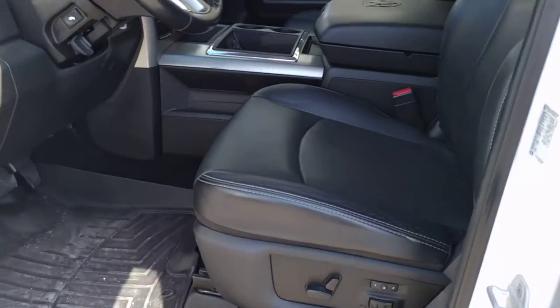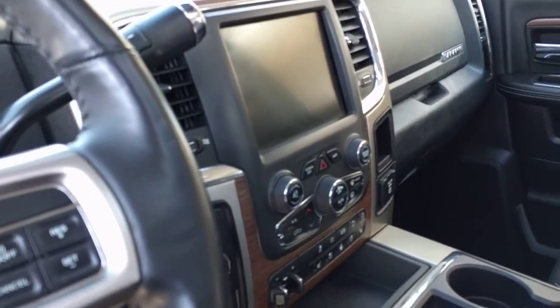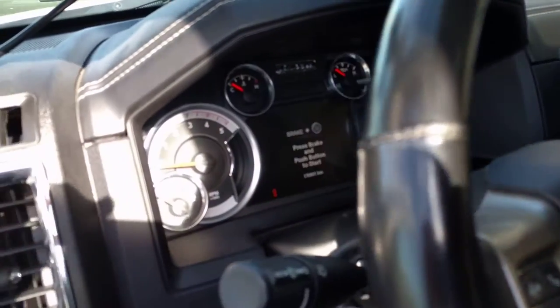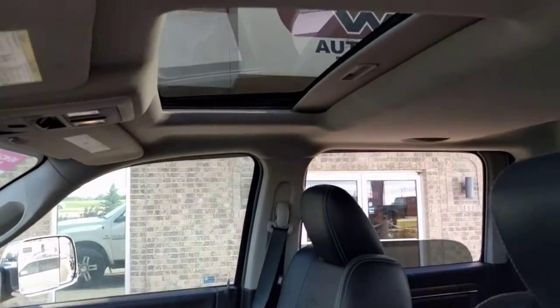As we come inside you will see one of Ward's top 10 best interiors. This interior is absolutely fantastic — heated and cooled leather seating with the 8.4-inch Uconnect system, an excellent gauge cluster for driver information, and you even have the sunroof.